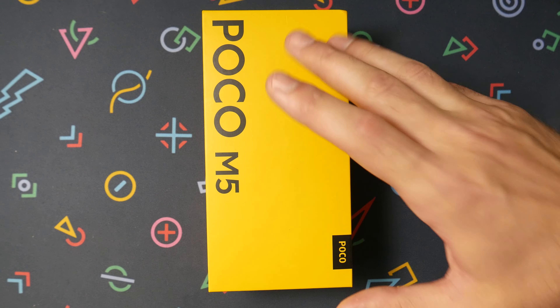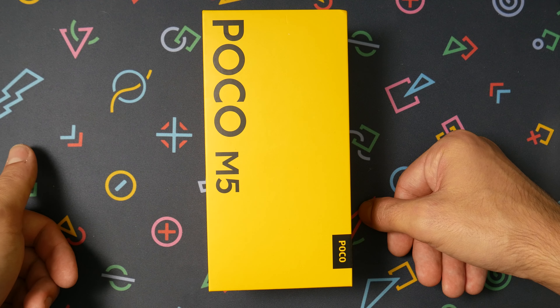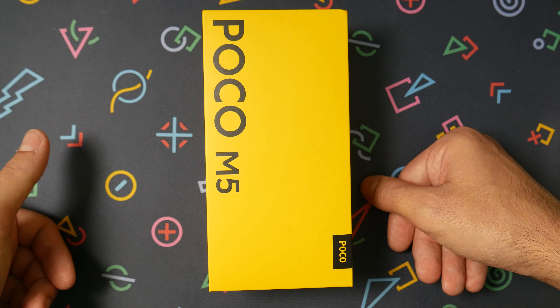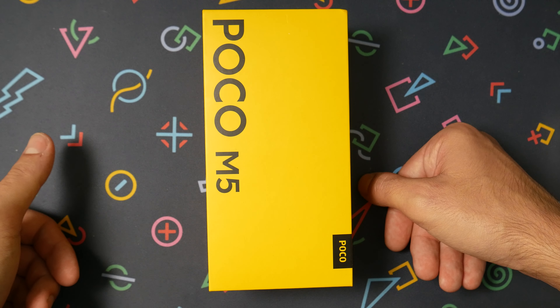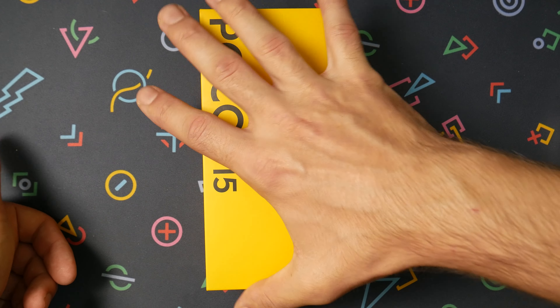Hey guys, so today here we have the Poco M5. I'm a bit confused because they just launched the Poco M4 5G — it's not like it's a year old or six months. It's about two to three weeks from this one.